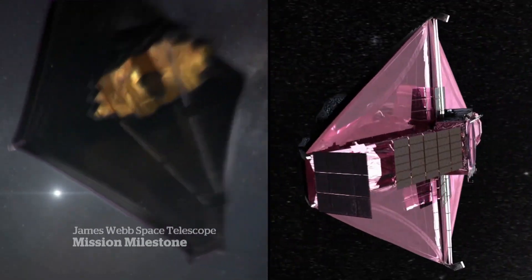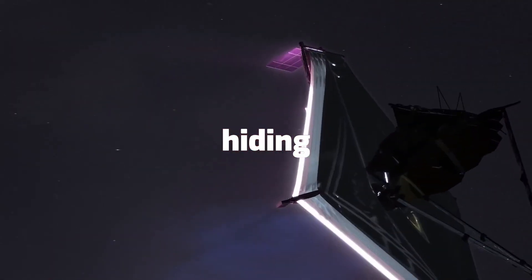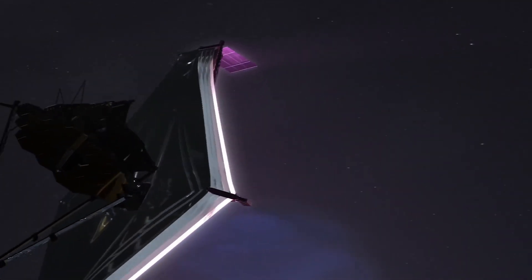What more is the moon's largest crater, the S.P.A., hiding? And what unusual thing has the James Webb Telescope discovered on the moon's largest crater?